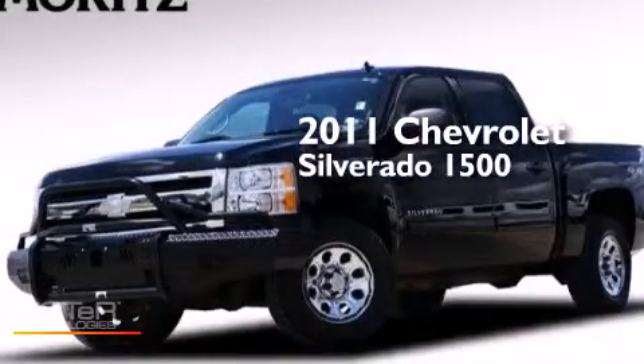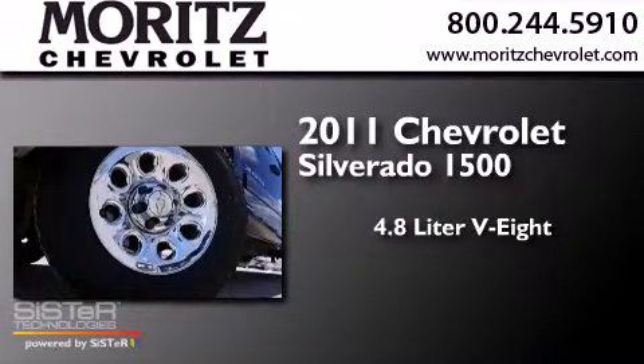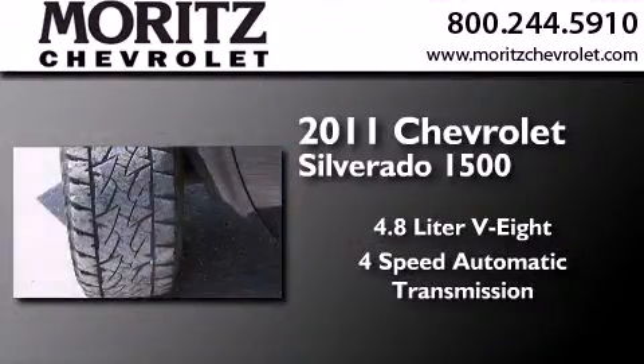This is a 2011 Chevrolet Silverado 1500. It has a 4.8-liter eight-cylinder engine, a four-speed automatic transmission, and four-wheel drive.